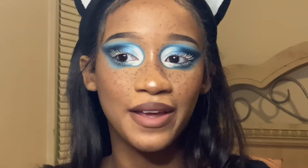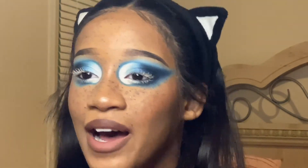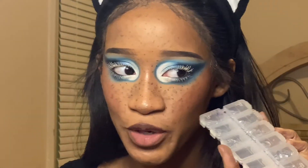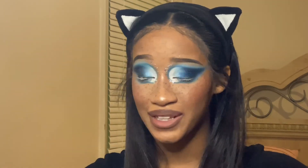I feel like I need more blush — I don't know what's wrong with me. She has little pearls on her eyes, around her eyes, but I don't have little pearls — I just have little crystals. So I'm going to be using these as my little pearls. Okay so everything is done, I just have to style my hair and that's all.